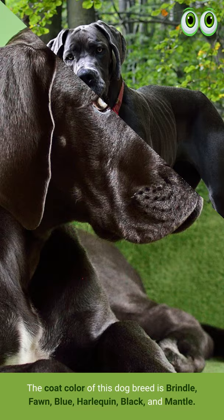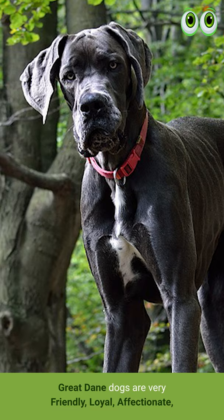Great Dane dogs are very friendly, loyal, affectionate, intelligent, protective, and gentle.